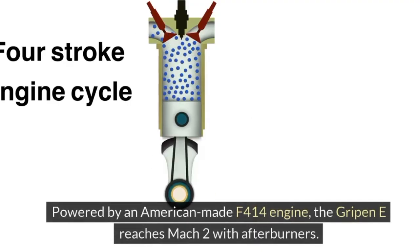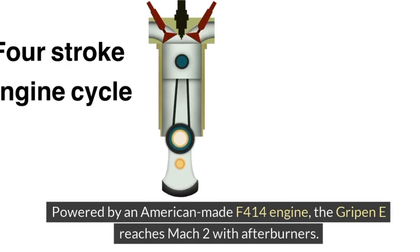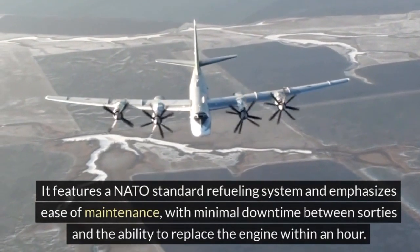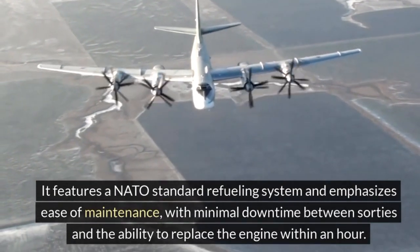Powered by an American-made F414 engine, the Gripen E reaches Mach 2 with afterburners. It features a NATO standard refueling system and emphasizes ease of maintenance, with minimal downtime between sorties.